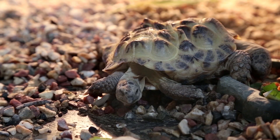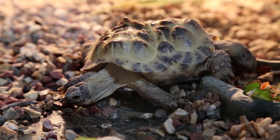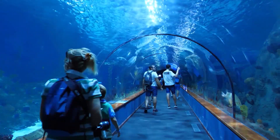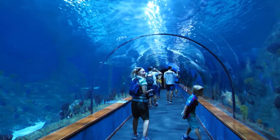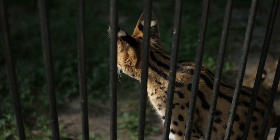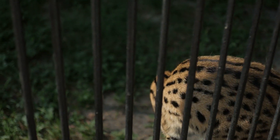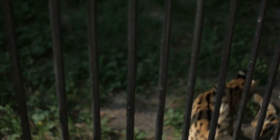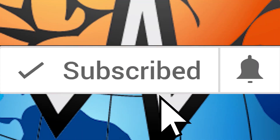Thank you for watching this video about amazing hybrids you probably didn't know about. If you like this type of content, subscribe. Keep an eye on the new crossbreed species of animals emerging — they may be closer to you than you ever imagined. Until next time. Remember to click the bell icon after you subscribe so you can get instant notifications of all our new videos.